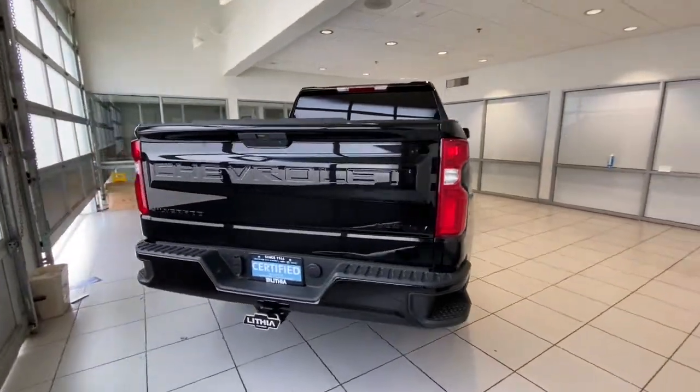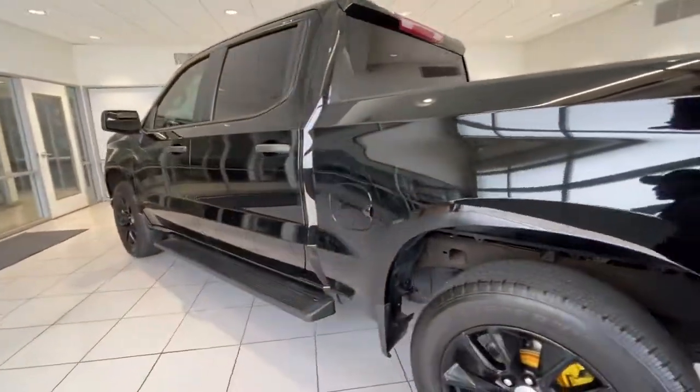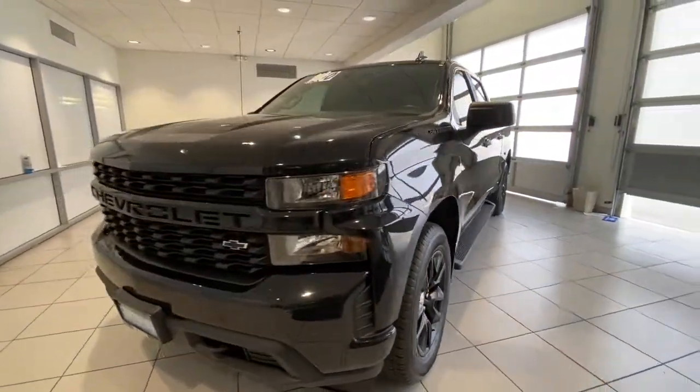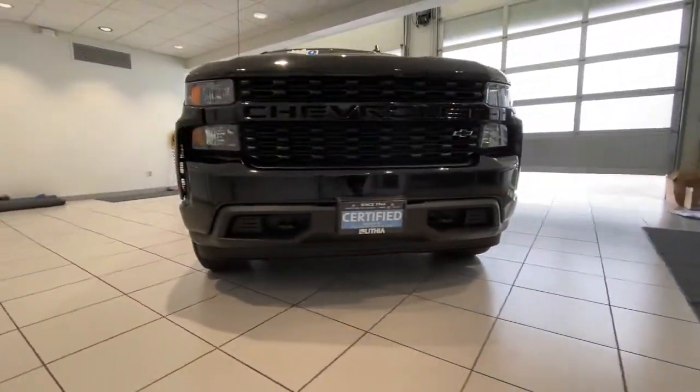These are just some of the great options this vehicle comes with: keyless entry, V6 cylinder engine, 4x4, satellite radio, backup camera, iPod and MP3 input, heated mirrors, electronic stability control, alarm, and aluminum wheels.